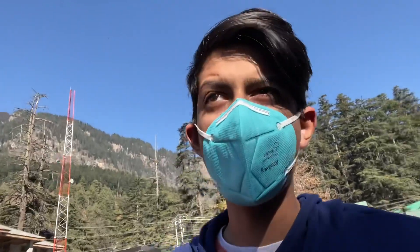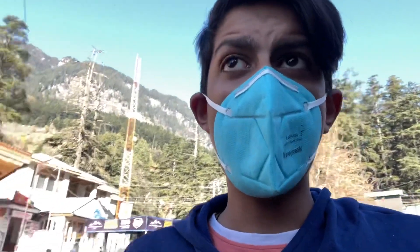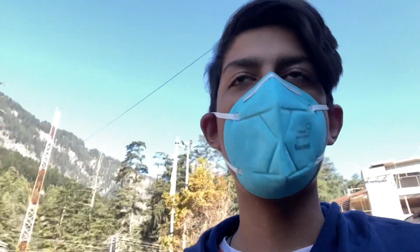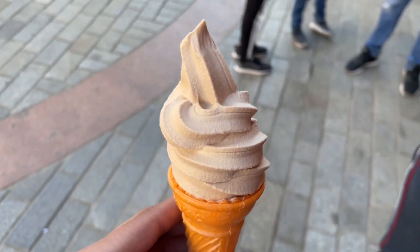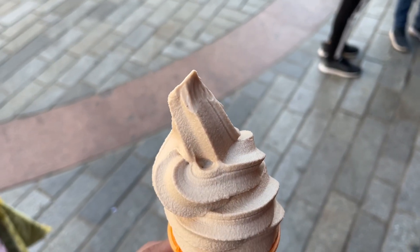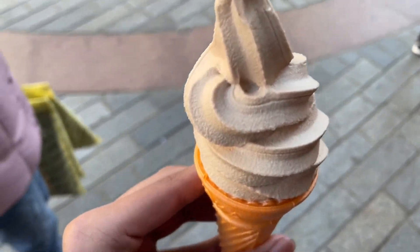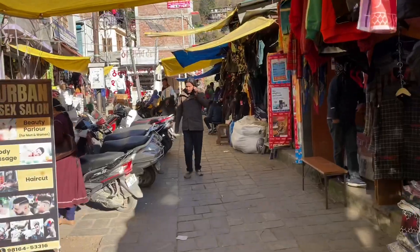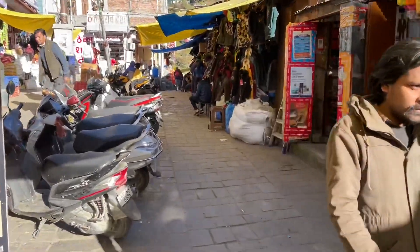Now we have a softy — chocolate softy. I hope you guys are enjoying it. I haven't eaten it before so let's see how it is. It's ice cream but a little soft — it didn't feel great, it's a little chocolate flavor but it's normal. Honest review. This is also a small market parallel to the Mall Road.